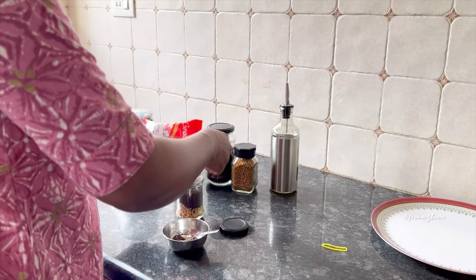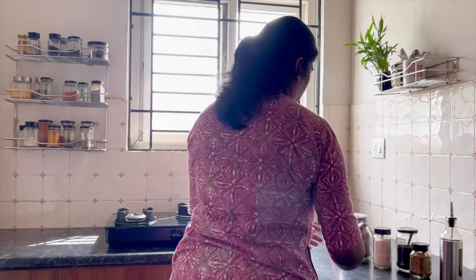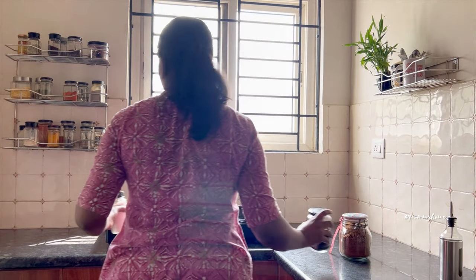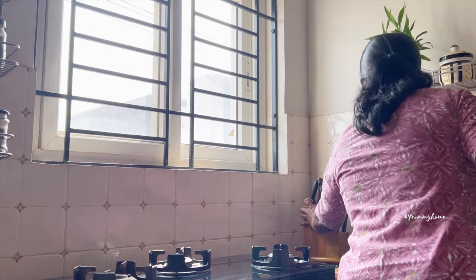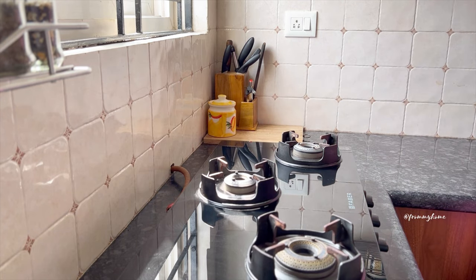I am using a spice rack to line commonly used spices for a quick grab. By placing the gas top in the center, I get access on both sides. On the left side wall, I placed a vertical rack to organize daily use spice jars. On the top right side, I placed a rack to organize tamarind and spoons, along with a plant to add a green touch to the space.